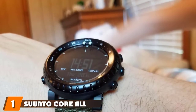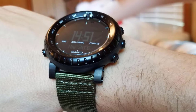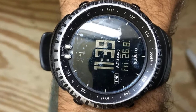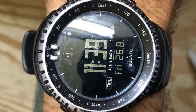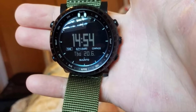At the first position of our list, we have the SantoCore All Black Military. First things first, the SantoCore All Black Military Men's Outdoor Watch does not belong to the typical smartwatch category in the market. Instead, it's an outdoor, adventure-focused watch with some smart features. The watch comes with an attractive matte black finish, and the band is made of silicone, giving you a good amount of comfort all day long.